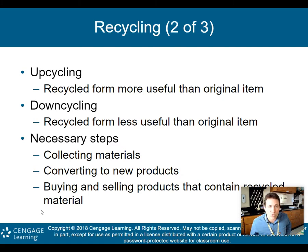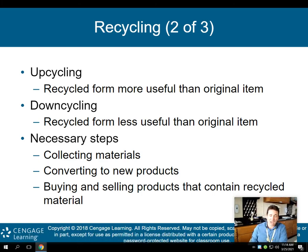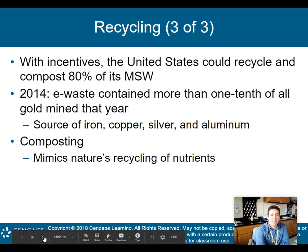Up-cycling is when the recycled form is actually more useful than the original item. Down-cycling is when the recycled form is less useful than the original. The necessary steps to recycling are: collect the material, convert it into new products, and then buy and sell products that contain recycled material. So: collect it, convert it, then buy or sell that recycled material or product.